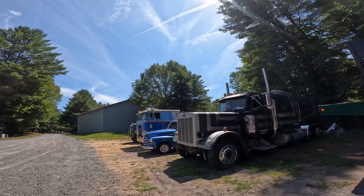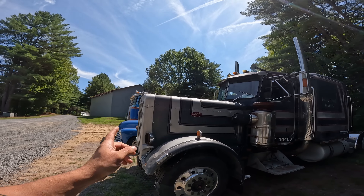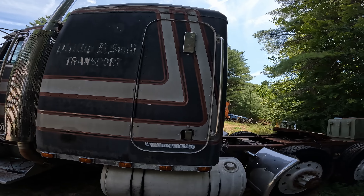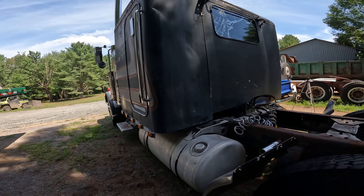Welcome back to the Old Two Stroker YouTube channel. My name's Wayne, and today we're going to do episode two of 'Let's Talk Trucks.' The truck we're going to be talking about is this 1980 Peterbilt 359 extended hood 3408 Caterpillar show truck. I've got all the original build documentation from Peterbilt on it, so let's dig in and find out what makes this one special.